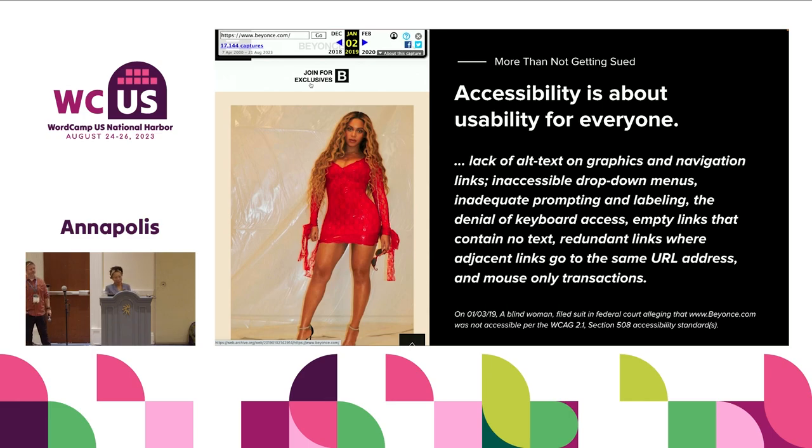The lawsuit cited: lack of alt text on graphics and navigation links, inaccessible dropdown menus, inadequate prompting and labeling, the denial of keyboard access, empty links that contain no text, redundant links where adjacent links go to the same URL, and mouse-only transactions. Literally textbook — the top five or six things you have to check before you launch a website and know that it's accessible. Those were the things this company got sued for.